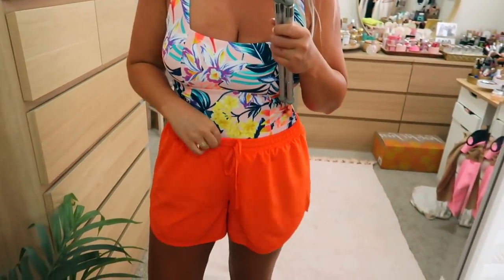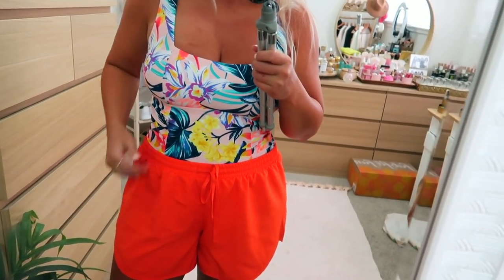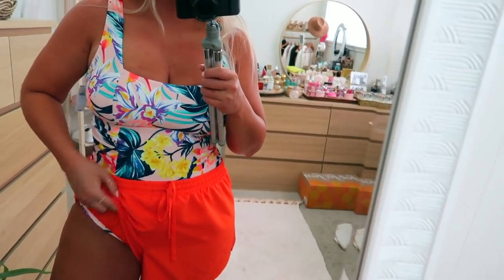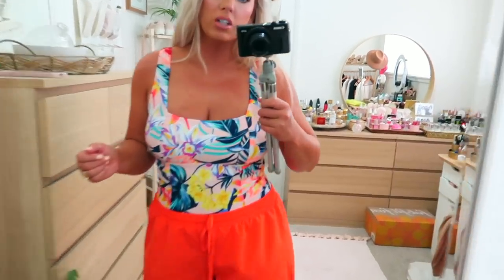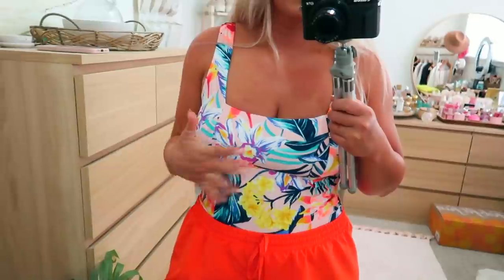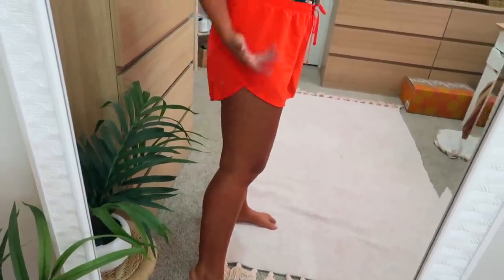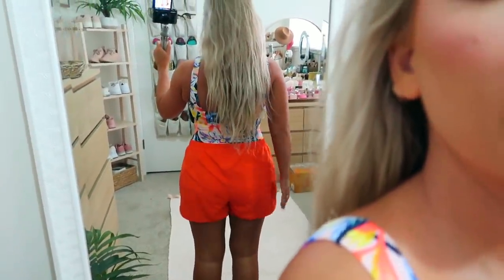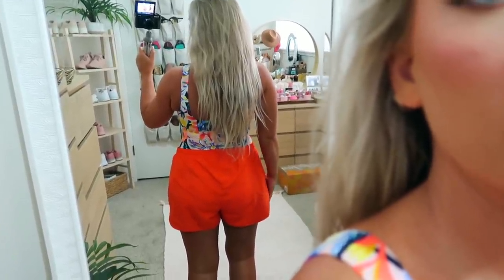I also got these in a hot neon orange — these are like running shorts, so they're meant for running. They do have that little underwear lining built right into the shorts. These are so cute and they match so well with this bathing suit — it's like they were meant to go together, but they were completely in separate areas. They do have that kind of cut out on the side. I love these — Cassie told me about them and I'm seriously obsessed. They're so awesome.